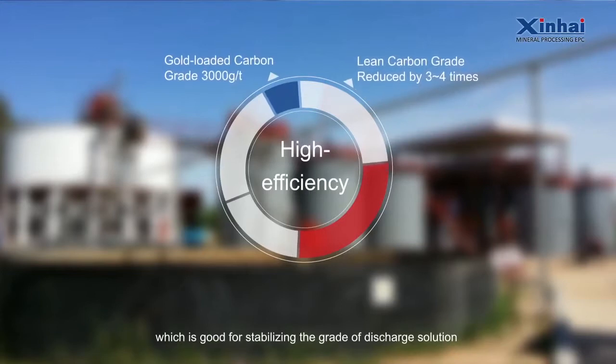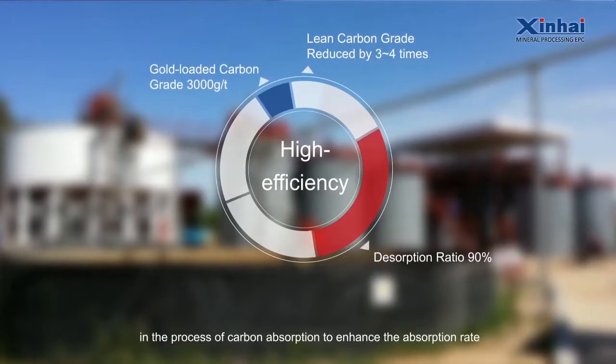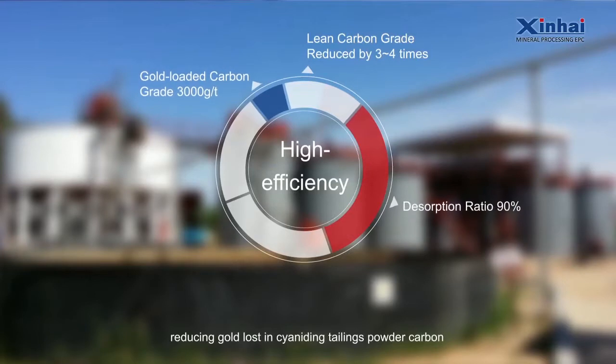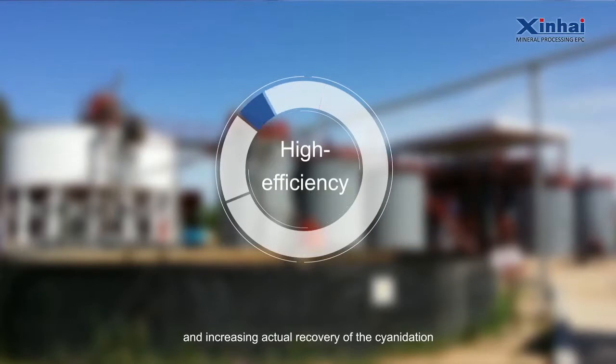This is good for stabilizing the grade of discharge solution in the process of carbon absorption to enhance the absorption rate, while reducing gold lost in cyanide in tailings powder carbon and increasing the actual recovery of the cyanidation.